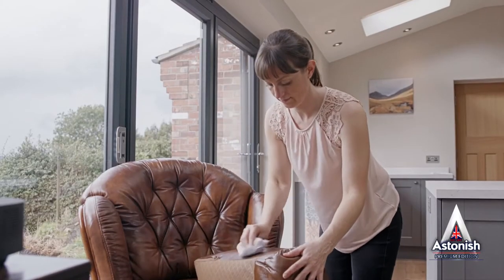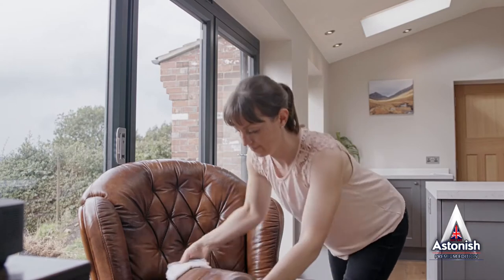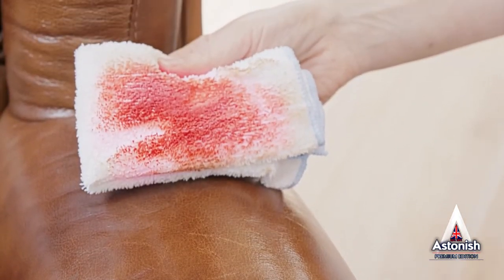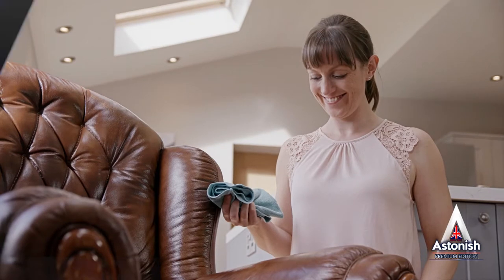Always start by testing the conditioning cream on a small, inconspicuous area first to ensure colour fastness. Use a small amount on a cloth and wipe gently in a circle with a clean, soft cloth to spread thinly. Already you can see the dirt's being lifted without the need for elbow grease. Finally, wipe with a clean, dry cloth. There — crisis averted.